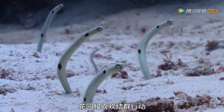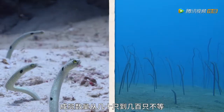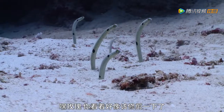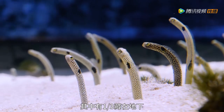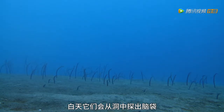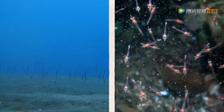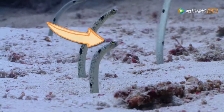The garden eel prefers safety in numbers, blooming in colonies that count from the dozens into the hundreds. The many eel heads popping up from their burrows to feed looks just like an underwater garden. They grow up to half a metre long, keeping a third of their body safely below the ground. They spend their days with heads out in the current, waiting to catch any passing plankton. The garden eel has huge eyes to help spot the tiny tidbits.